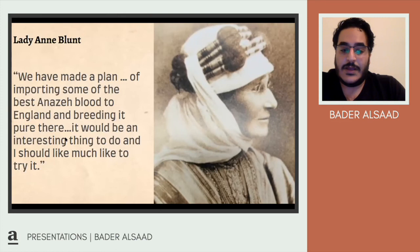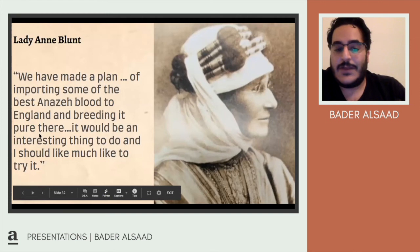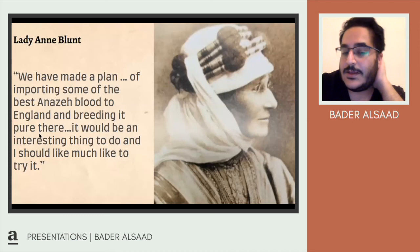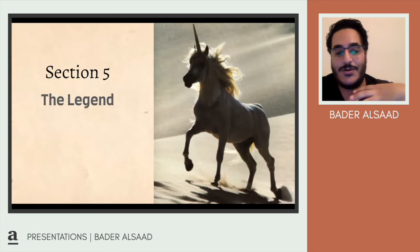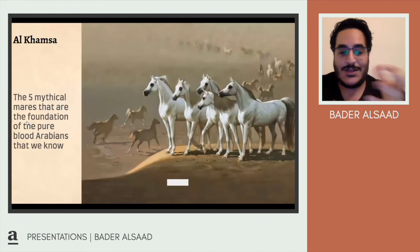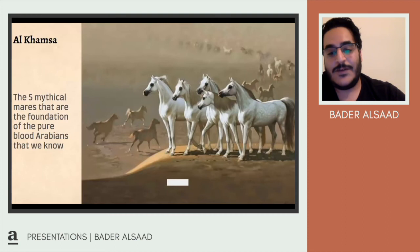Another interesting point: the legend of the unicorn is believed to come from the Arabian horse — the way it looks and the way it moves. I've heard this from several people and read it in articles, though there are no fully confirmed sources. Touching on al-khamsa — the Prophet's five mares — these are the foundation of the pureblooded Arabian as we know them. The Prophet and his companions had multiple horses during wars, but these five mares were kept aside specifically to breed excellent horses and continue the bloodlines.